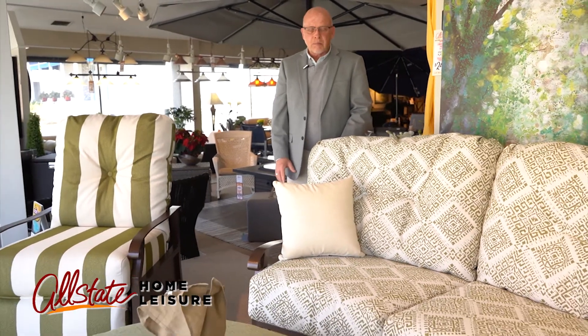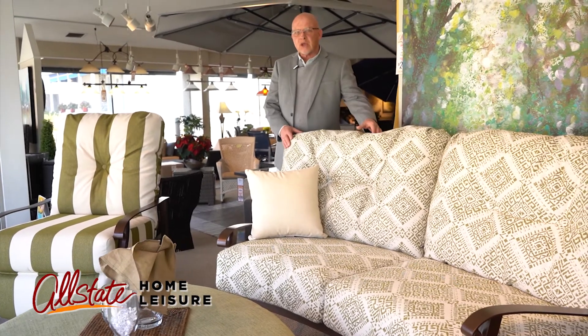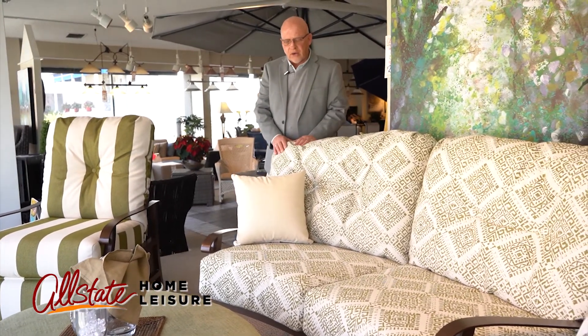Hi, this is Gene from Allstate Home Leisure here in Rochester. Another collection which is new for us this year, shown in the Rochester location, is made by Woodard called the Cortland Collection. Woodard is made in Michigan, which we're very proud to carry.